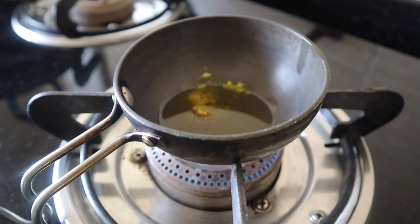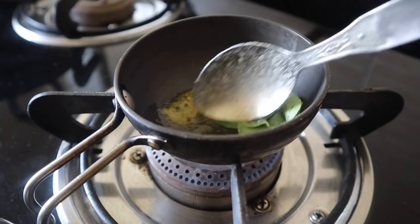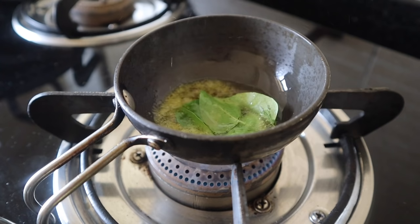I add ginger, mustard seeds, rice, and curry leaves for the tempering. If you want, you can add some masala as well. This is the lunch — curd rice with tempering.